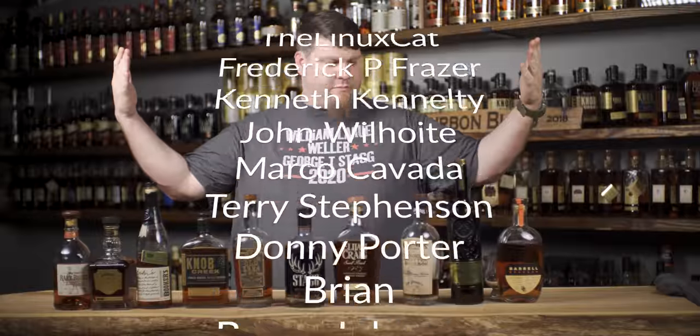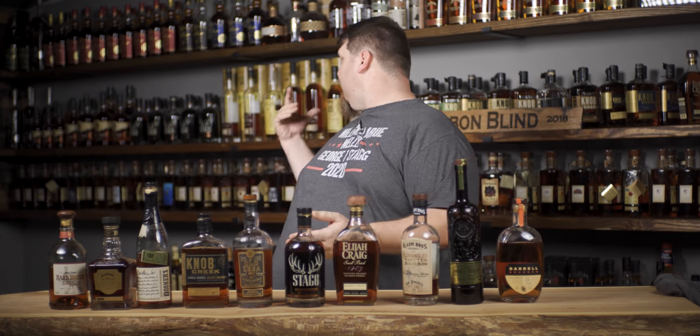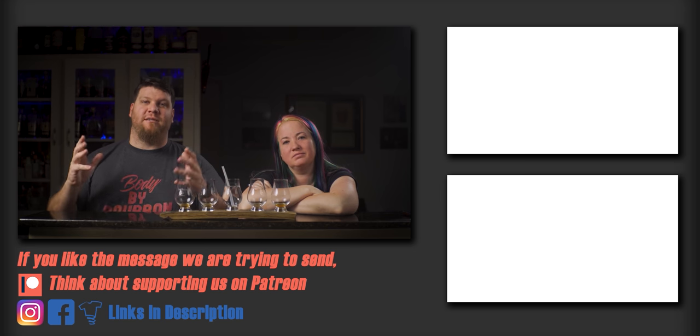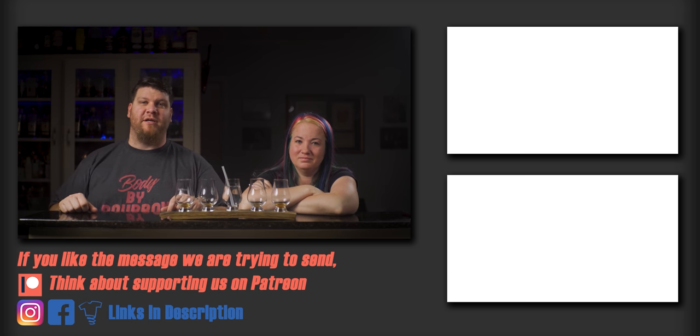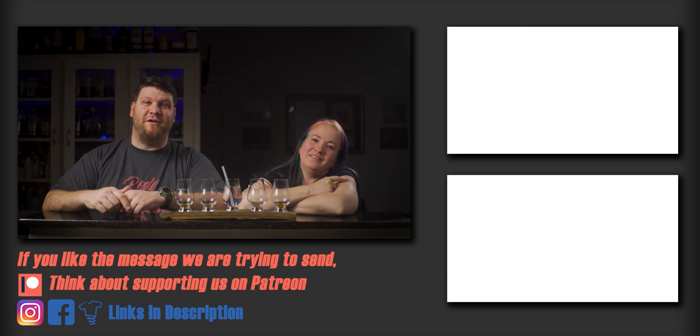There you go - those are my top barrel proof bottles to have during quarantine that I keep in my bar at all times. Let me know in the comments what your one bottle would be that you'd absolutely have to keep on hand. Let me know what you think about these bottles. These are just things that are more available, that you can find at your liquor store if you try hard enough. Appreciate you hanging out with me - and a huge shoutout to all our Patreon supporters. Cheers!